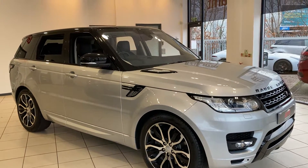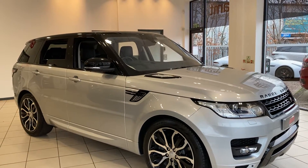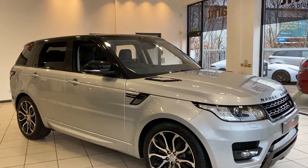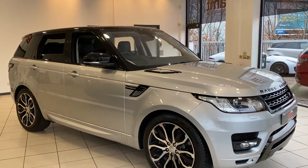Welcome to NT Specialist Cars in Birmingham, where I'm delighted to be able to offer this absolutely stunning Indus Silver Range Rover Sport SDV6 HSE Dynamic.